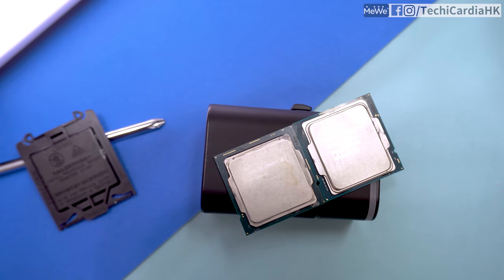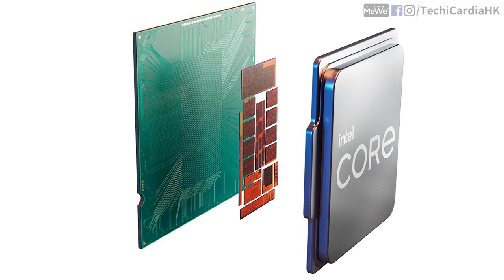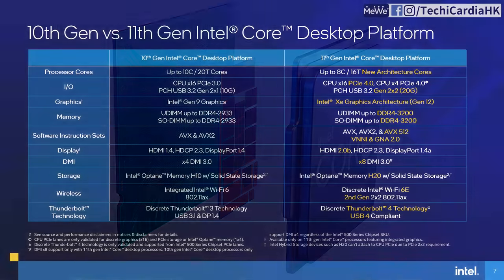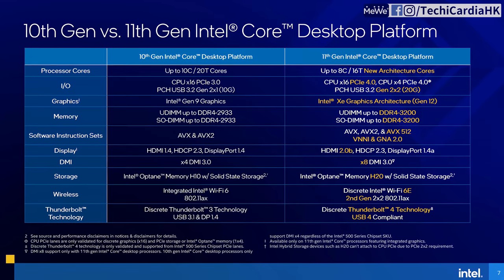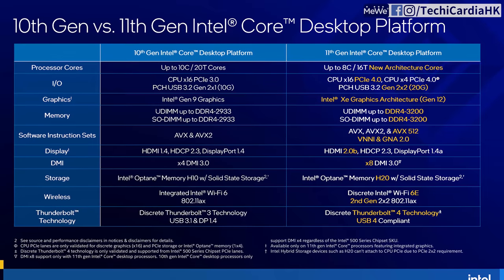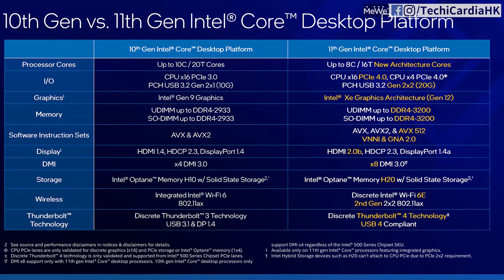And unlike the 10900K, it goes a different direction. Although it doesn't have more cores than the i9-10900K, it supports PCIe 4.0 and Intel AVX-512, which is an upgrade over AVX2. AVX-512 brings great features for AI and Deep Learning workloads on the computer.